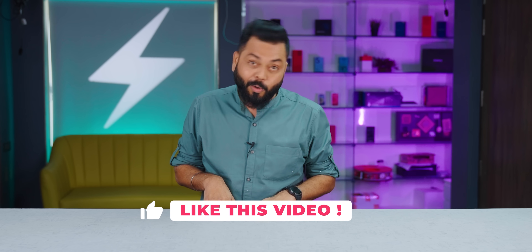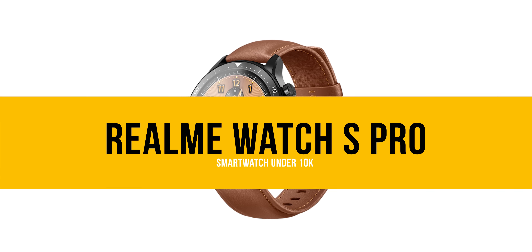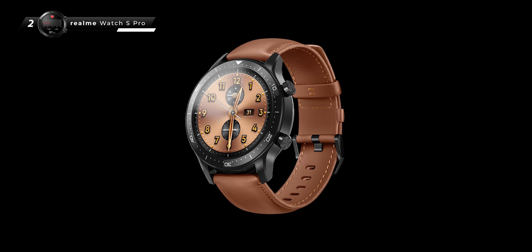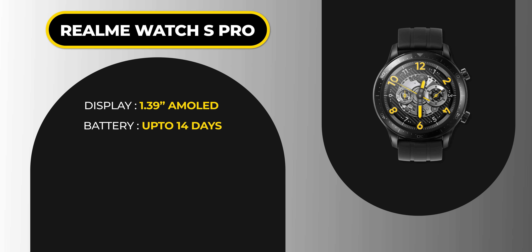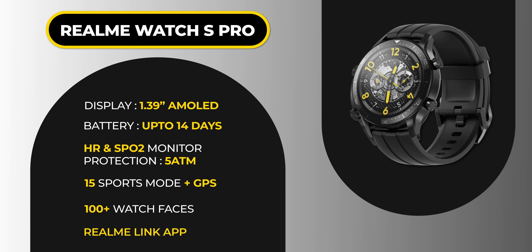So you're waiting for the top two — please like the video and subscribe to our channel. At number 2, the Realme Watch S Pro. I found 2–3 standout things about this watch. One is the Realme Link App, which is very good. It offers 100+ watch faces, so every day you have new watch faces — your watch always feels unique and fresh. The rest is standard: 1.39-inch AMOLED screen, 14-day battery life, heart rate sensor, SPO2, and GPS. The two differentiators are the 100+ watch faces and the Realme Link App.